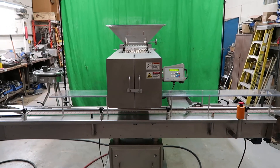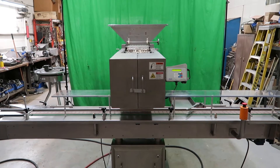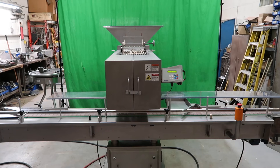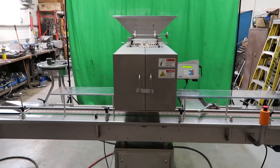This is the CVC 1220 Electronic Tablet Capsule Channel Counter with Conveyor, Stock Number 8476B, available at Wohl Associates.